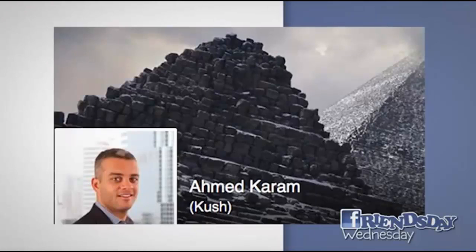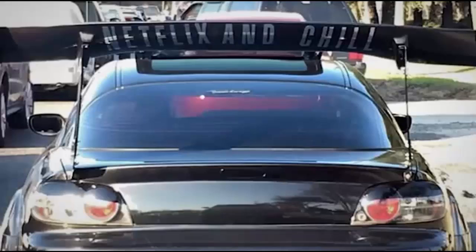Ahmed Karam here — nice pyramid pic, bro. Sent in this picture of a Mazda RX-8 with a huge ridiculous wing that says on the bottom of it: Netflix and chill. Am I missing something here? Why would you put that on your car spoiler? Is it spoiler alert or something? I'm confused. That's dumb.